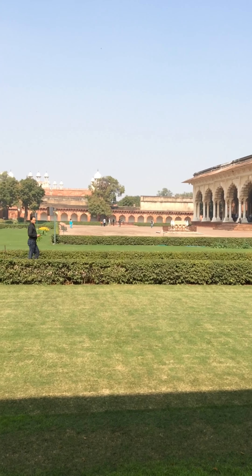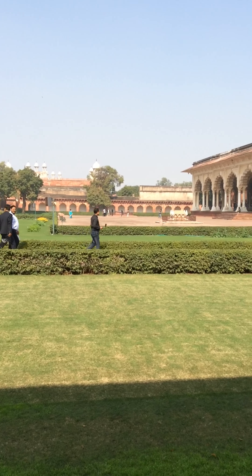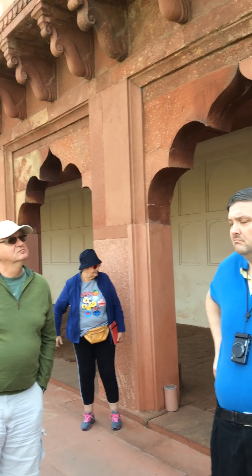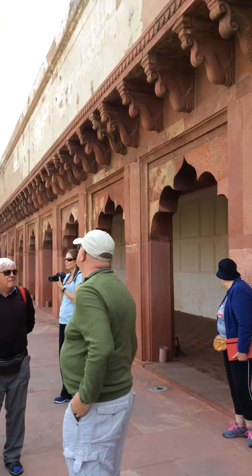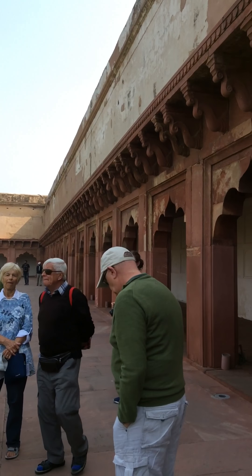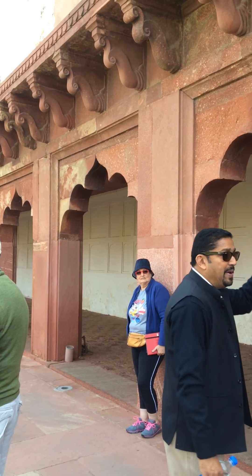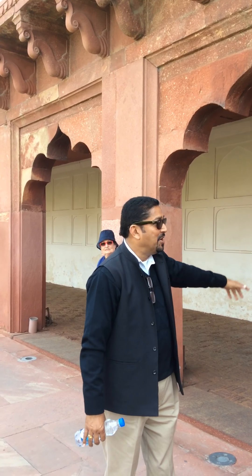All these corridors around here were where ladies walked behind curtains in those days, as part of the purdah system in the palaces. Walking behind the curtains, they could watch what was happening out in the court, but the people standing outside in the court could not see what was happening behind the curtain.